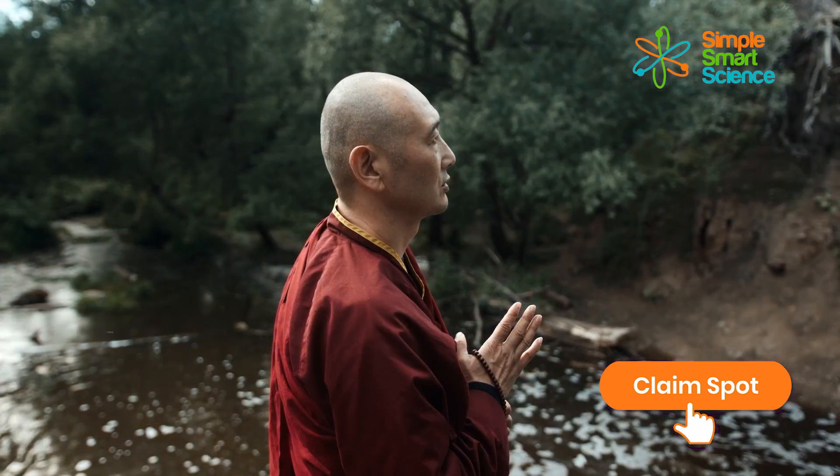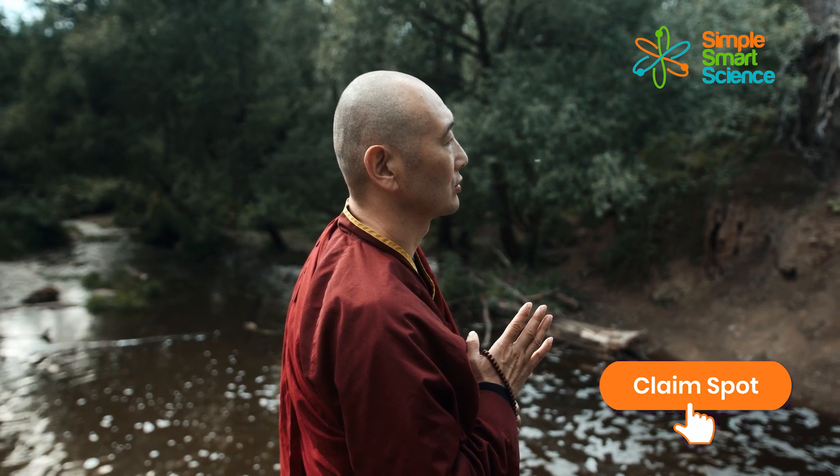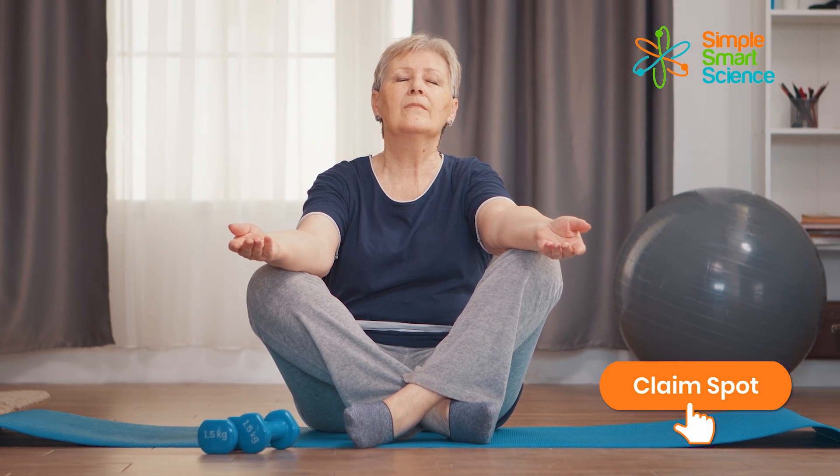Meditating daily is scientifically proven to boost your memory by 54% in people over 55. You can meditate any time of the day and whenever you feel like it — just take a few minutes a day and you'll be impressed with the results.